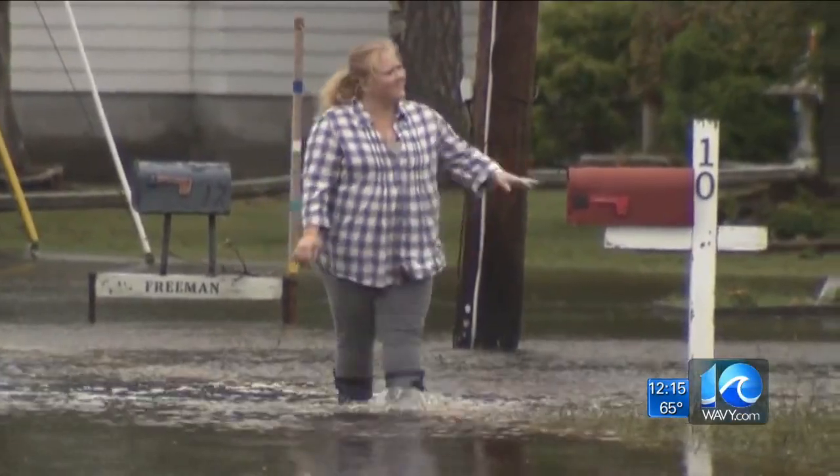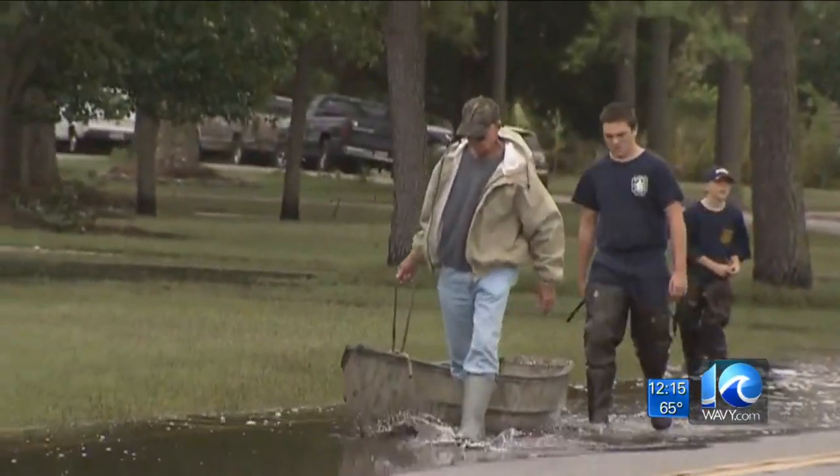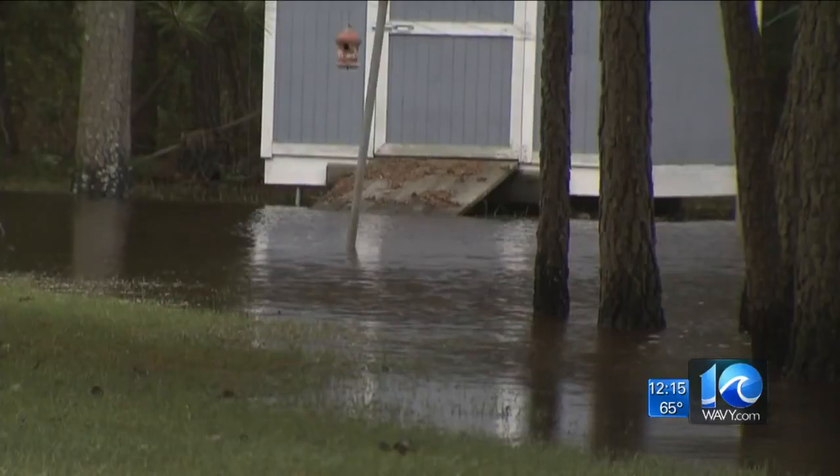On Monday, some traveled by foot, others by bike. This man was using a boat to retrieve a beehive lost in the storm, and this home had water on all sides.